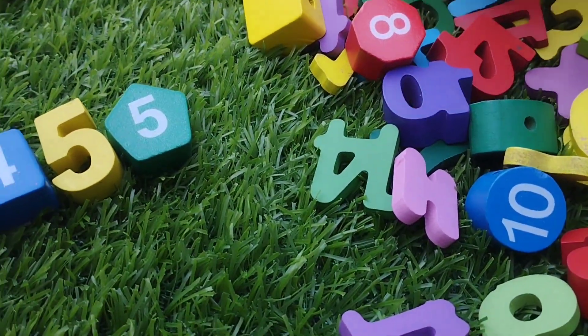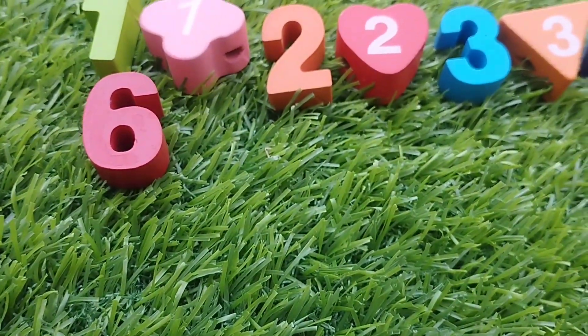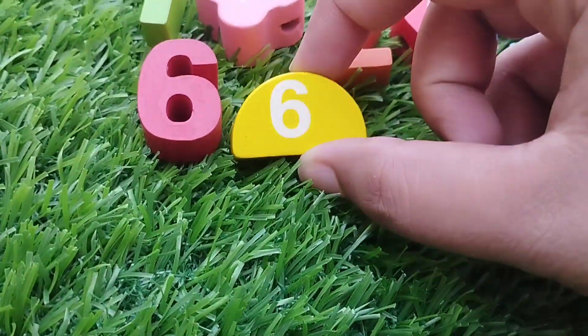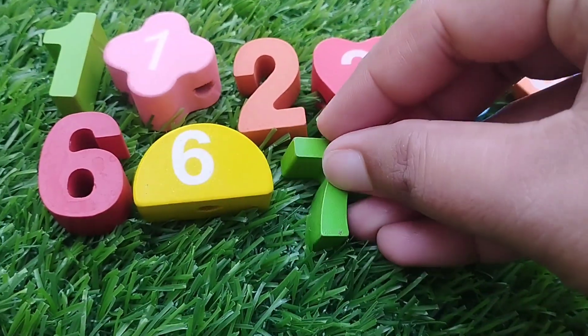The next number is number six. Number six. The shape is semicircle. This is semicircle.